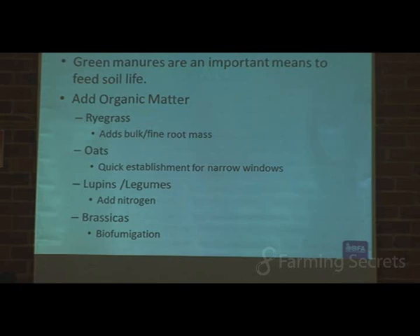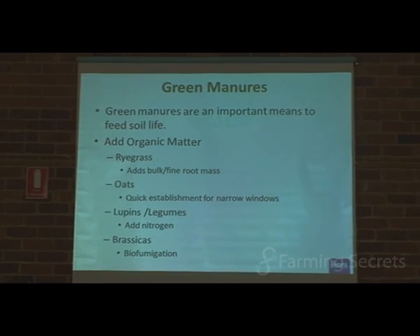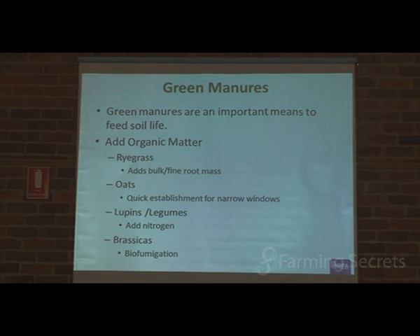Similarly for the nematodes — depending on what the nematode feeds on determines what we may need to encourage. Generally speaking, in terms of working in biological systems, bacteria and fungi are our starting points — what we can try to manipulate and work with. As we bring those organisms up and active in the soils, usually the protozoa and the nematodes will follow on. They kind of usually take care of themselves a bit more easily.